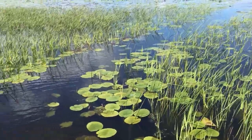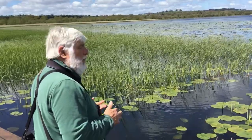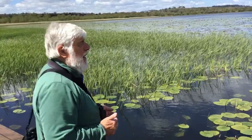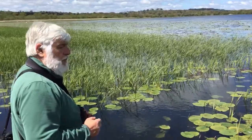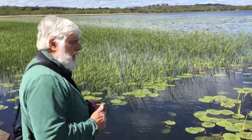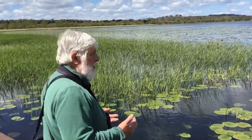Llangorse Lake has been picking up new dragonflies over the last ten years and the species total is now up to 21, so we've got a real hot spot for dragonflies here. Probably the reason we're getting new ones is that dragonfly populations are expanding north and west, and that's a result of climate change.